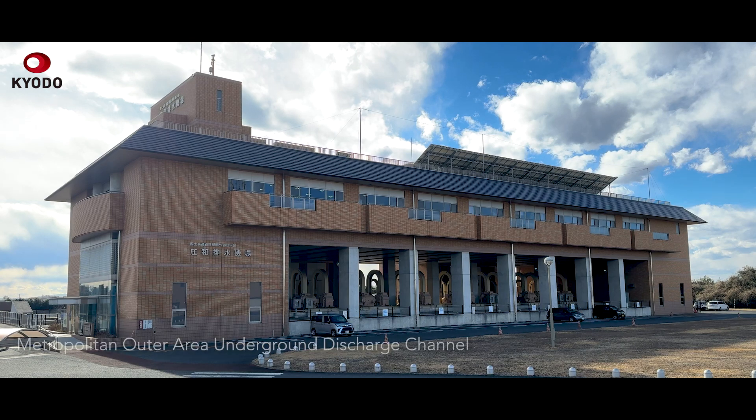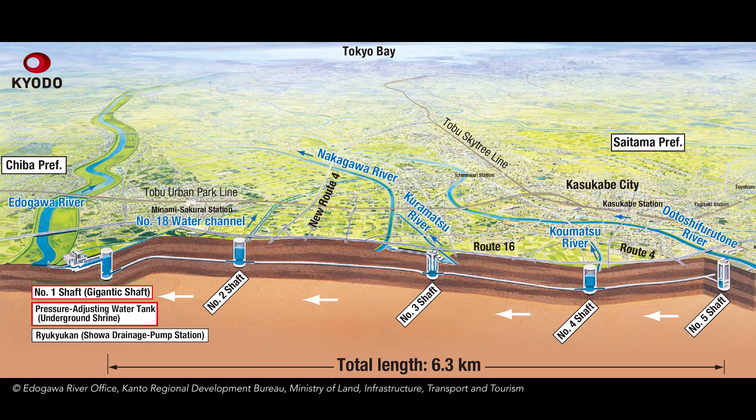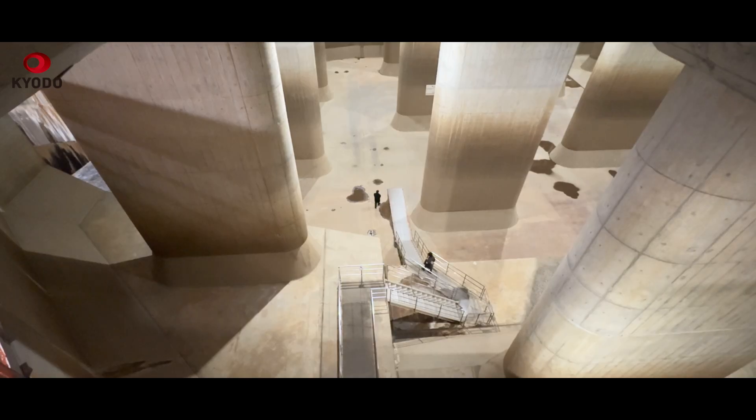Officially known as the Metropolitan Outer Area Underground Discharge Channel and located nearly 40 kilometers from Tokyo, the facility collects overflow from small and mid-sized rivers and drains the water to Tokyo's Edogawa River through a 6.3 kilometer tunnel system that also uses shafts and pumps. The channel has prevented more than 150 billion yen, or over $1 billion, in flood damage since full operation began in 2006.